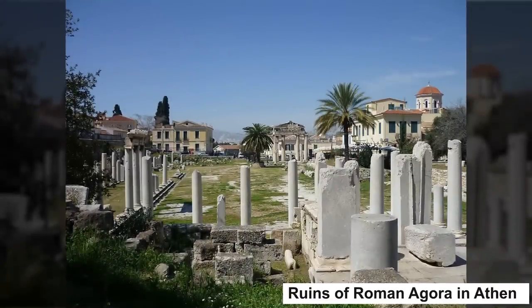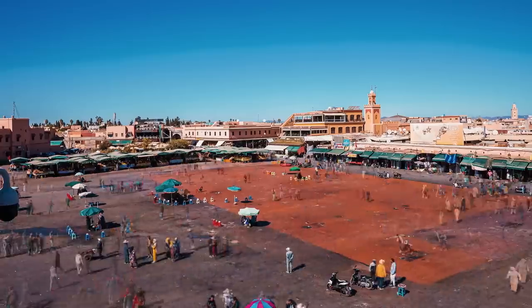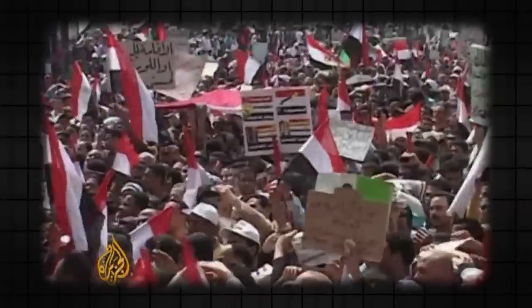The town squares that we're familiar with these days are based on the Greek Agora and Roman piazzas. These spaces have a lot of uses: being public meeting spaces, holding festivals and events, and markets. But there's one other important use — they serve as places for mass public gatherings, like the thousands of Egyptians who returned to Tahrir Square.